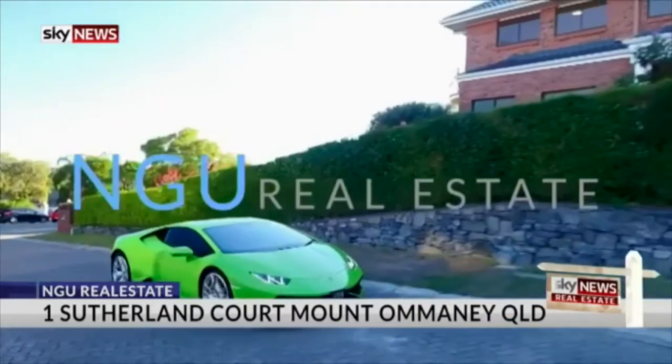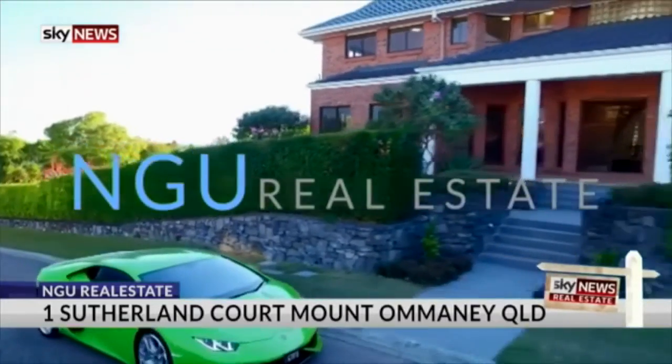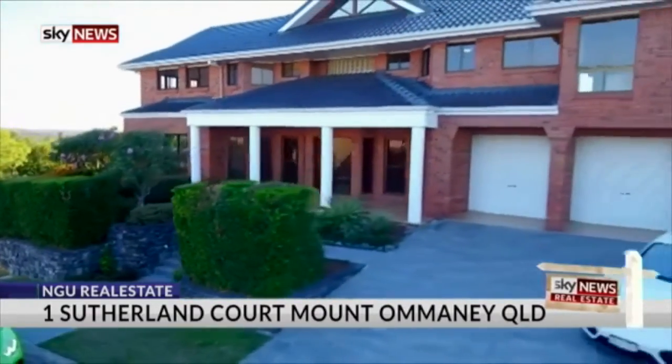This is the dream home of the week in Mount Omni. This is quite an unusual property — One Sutherland Court in Mount Omni. I came across this property because it was listed by the elite team from NGU, which stands for Never Give Up.